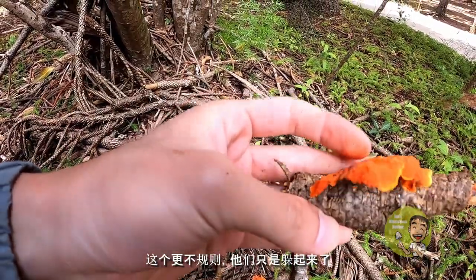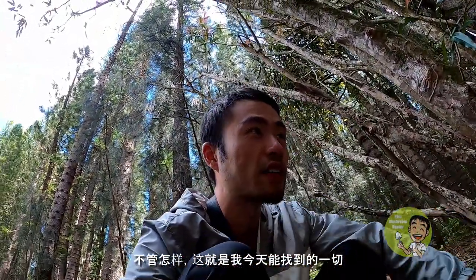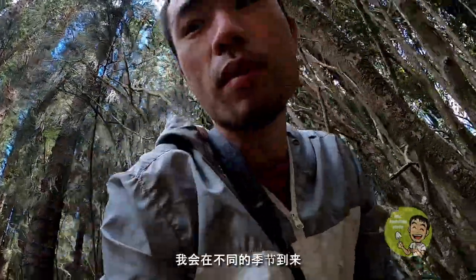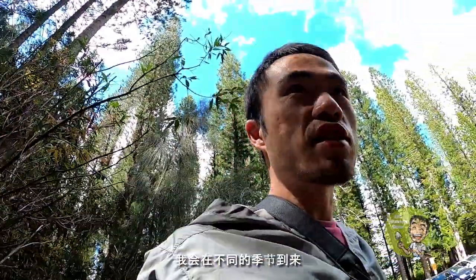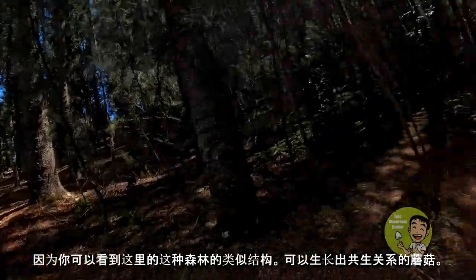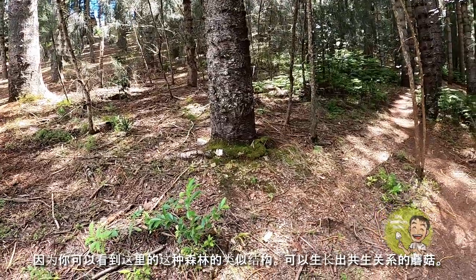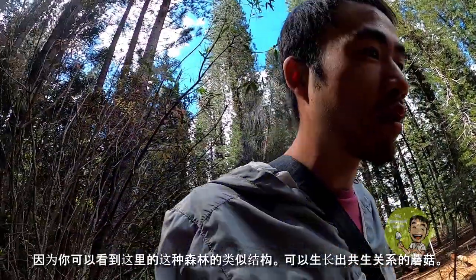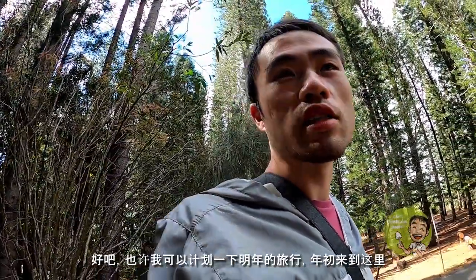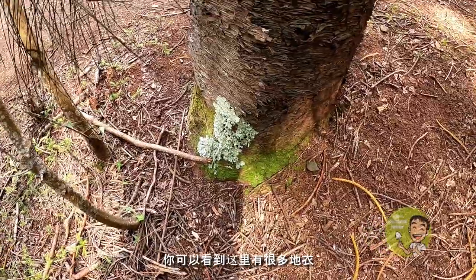This one is more irregular — they're just hiding. Anyway, this is all I can find for today. But I will come back in a different season maybe. Because as you can see the trail here and this kind of forestry structure, there should be a lot of ectomycorrhizal mushrooms. I can plan for a trip next year at the beginning of the year. You can see there's a lot of lichen here. But anyway, this is all I can find.